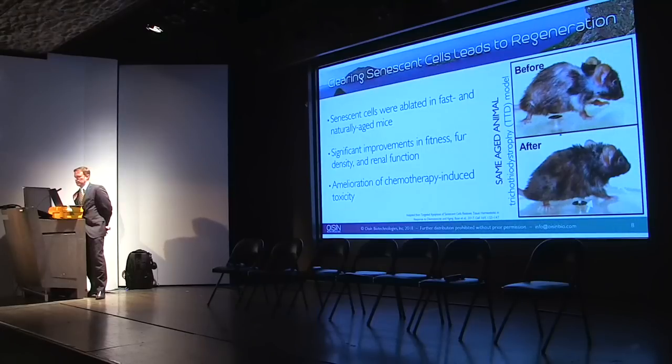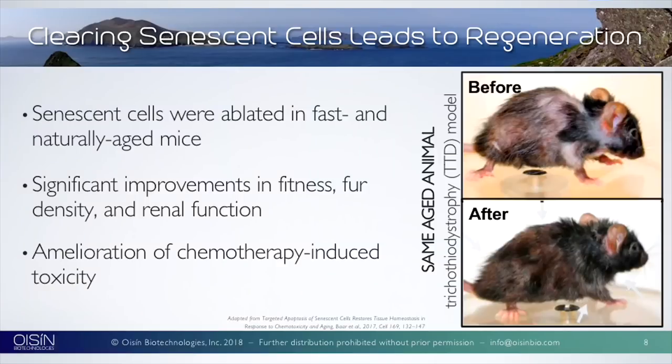Also interesting is Peter DeKaiser's work. Looking at an aged mouse treated with chemotherapy — a great way to create senescence and hair loss — what they found by pulling the P16 out is that not only did it live longer, it actually showed regenerative properties. This gave us interesting thoughts on what we could do next with this technology if we could figure out how to get it through the body.